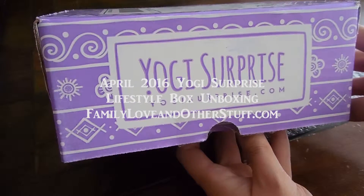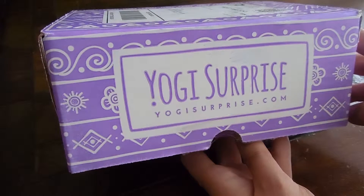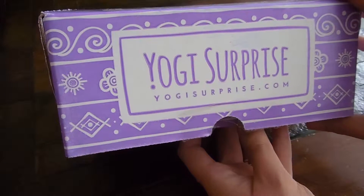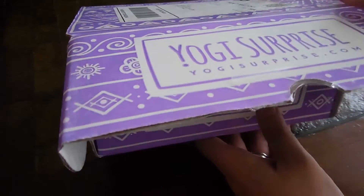Hi everyone, this is Sheri from Family Love and Other Stuff. I'm about to unbox my yoga lifestyle box from yogisurprise.com for the month of April. So let's take a look.